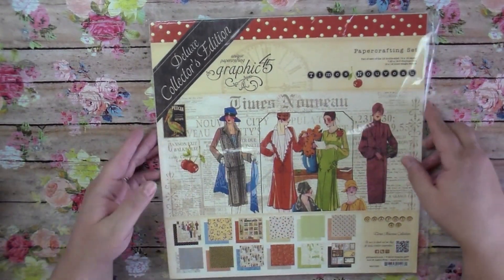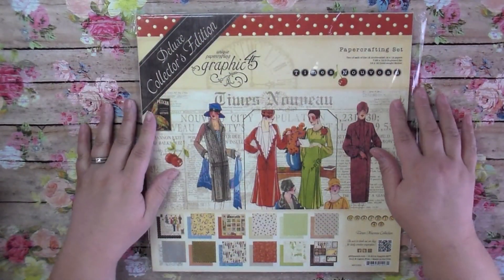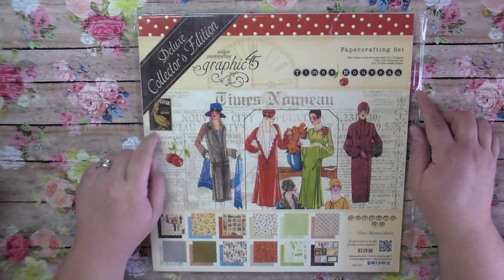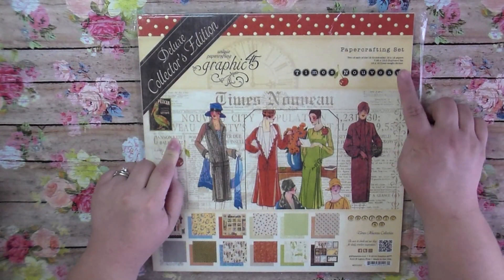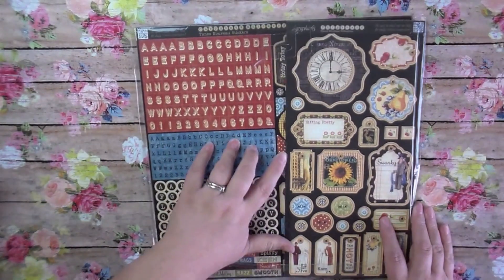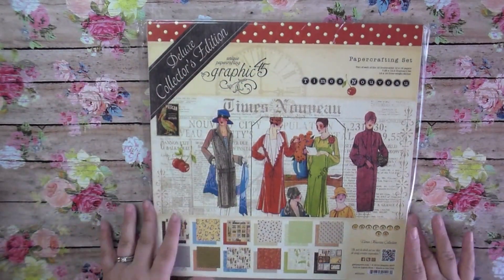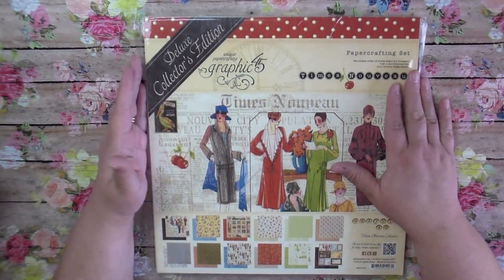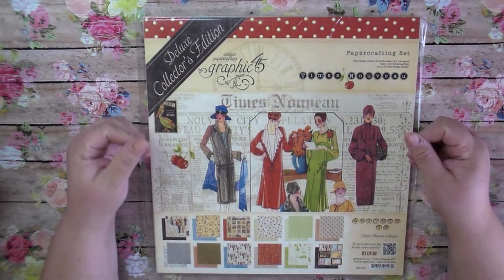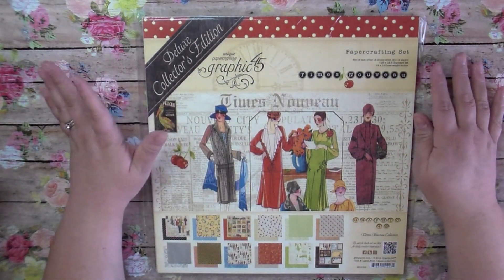The first thing I got was the Times Nouveau Graphic 45 Collectors Edition. I'm not going to take it out, but in here you get each of the 12 double-sided 12x12 papers — 24 sheets total — plus a chipboard set and a sticker sheet. I think I paid around $22. I absolutely adore Graphic 45; it's double-sided, vintage inspired, and the paper quality is just my favorite.